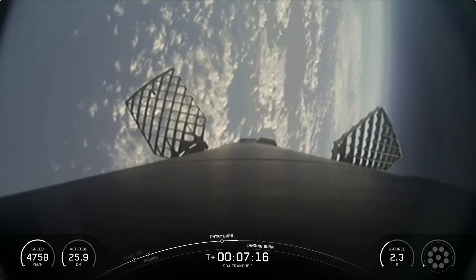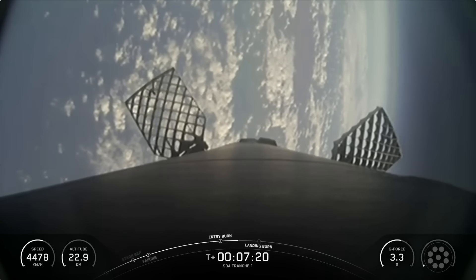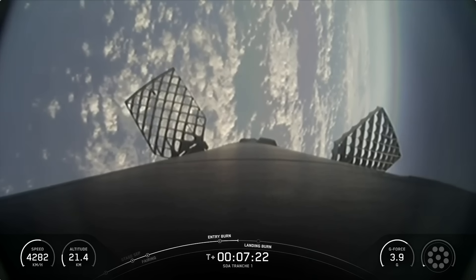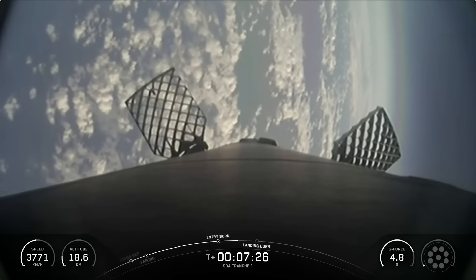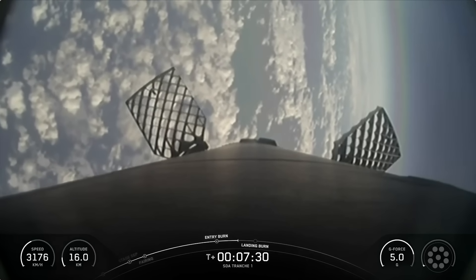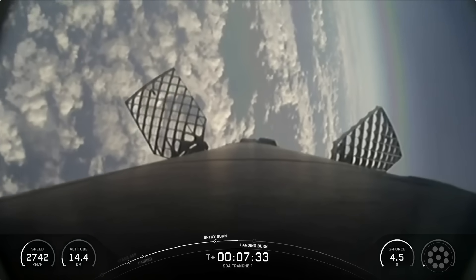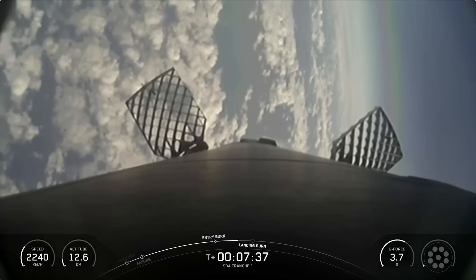The Merlins on the Falcon 9 first stage are optimized for sea level and achieve 190,000 pounds of thrust each during ascent and descent. At liftoff, Falcon's first stage has thrust greater than five 747 airplanes at full power. The single Mvac engine on the second stage has a much wider nozzle, optimized to operate in space, producing over 220,000 pounds of thrust in vacuum.